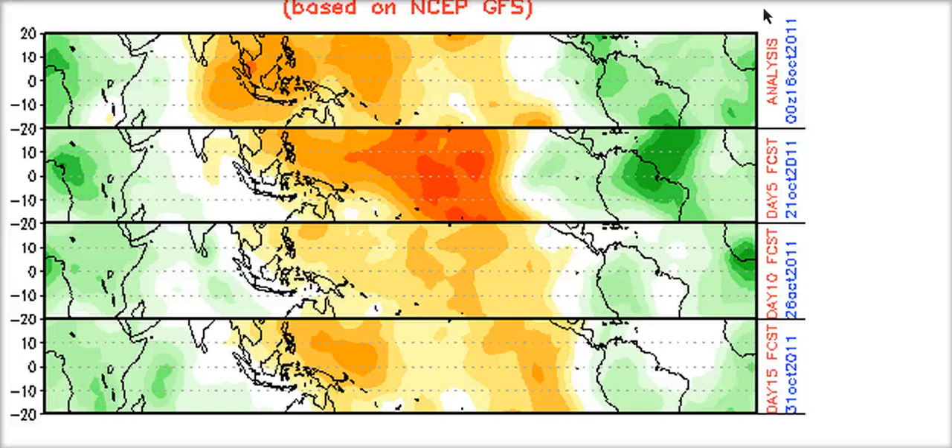Looking forward in time, we have the MJO, and we currently have a lot of green showing upward motion over the Atlantic. This remains for the next five to ten days or so, and even by day 15 there is not that much sinking motion, but the MJO is starting to move eastward with time and lose its amplitude on the GFS. Really, we are getting pretty close now to the end of the season — this is October 17th — and it wouldn't be too surprising if we don't see another name come off the list for this year.